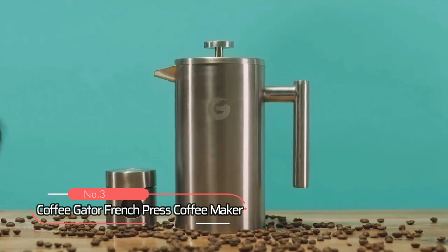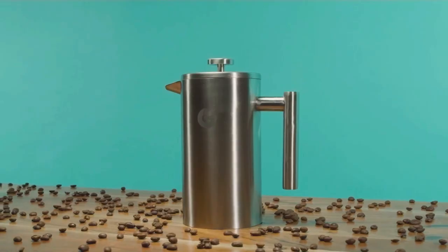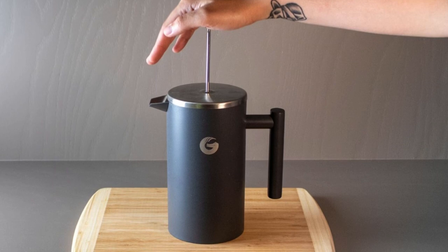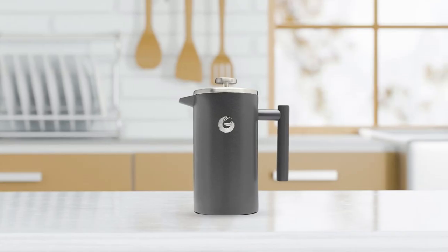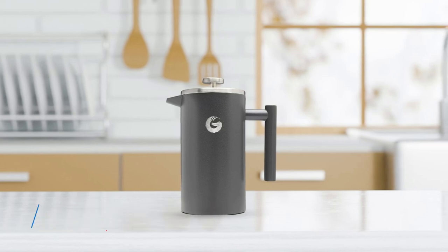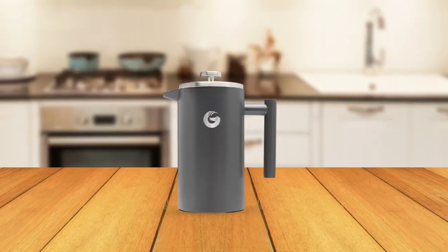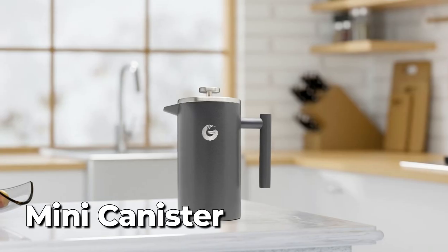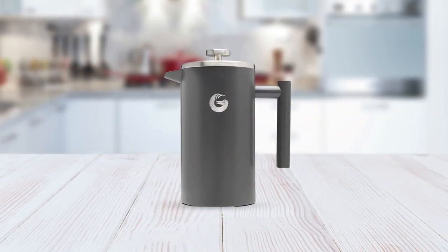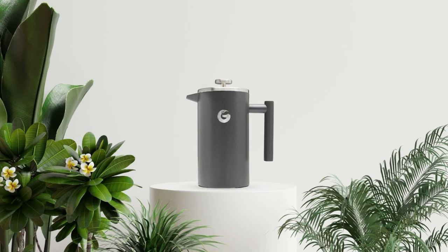At number three on our list is the Coffee Gator French Press Coffee Maker. This incredible coffee maker boasts a unique, next-level design that not only keeps sediment out of your cup, but also allows the delicious coffee oils to seep in. This results in a richer and full-bodied brew that will leave you grinning from ear to ear. The Coffee Gator French Press Coffee Maker is vacuum-layered and double-filtered, ensuring that your coffee is hot and full of flavor. It comes with a mini canister to store your next caffeine hit. This insulated French Press brewer is tough, durable, and rust-proof, making it a professional-grade coffee maker that will last for years.